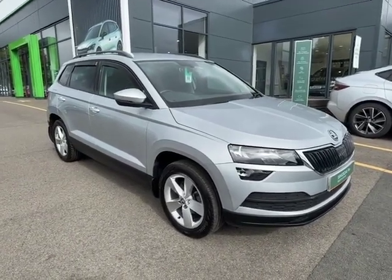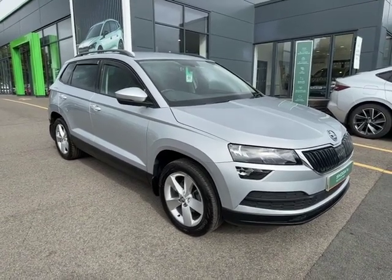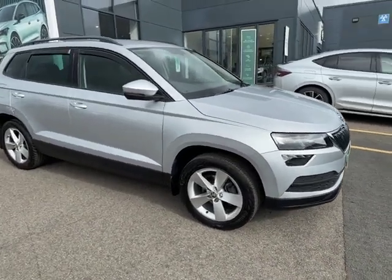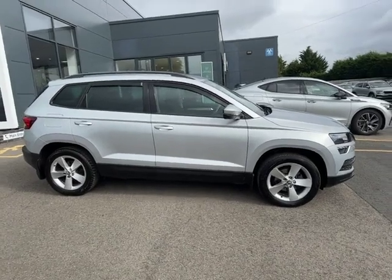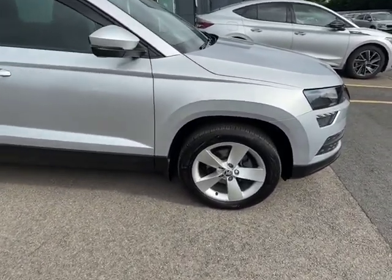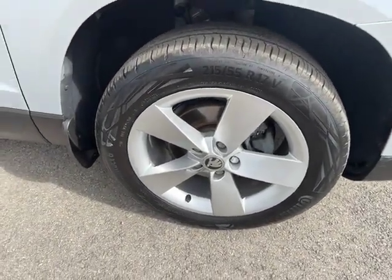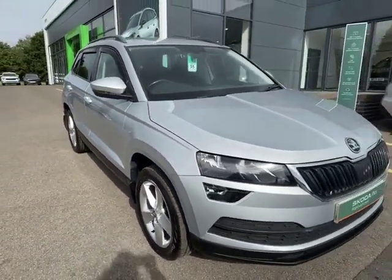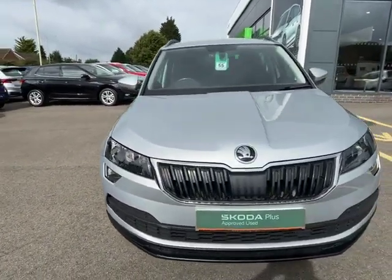Hi, it's Cheryl from Startin Skoda in Worcester, and here is a brief video of the Skoda Karoq we've recently taken into stock. This is the 1.5 turbo automatic in the SE model, which still gets an awful lot of features that most people have started to recognise with the Skoda brand. We've got the 17-inch alloy wheels, and all of the Karoqs do come with roof rails as standard.